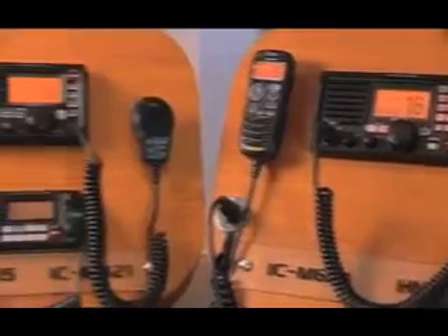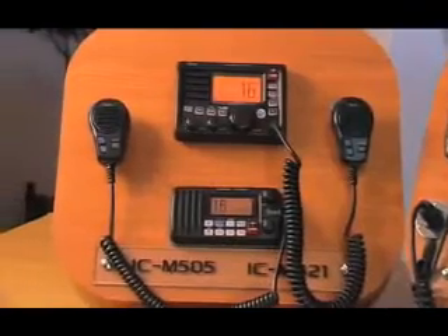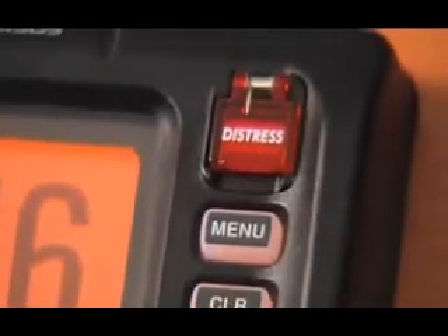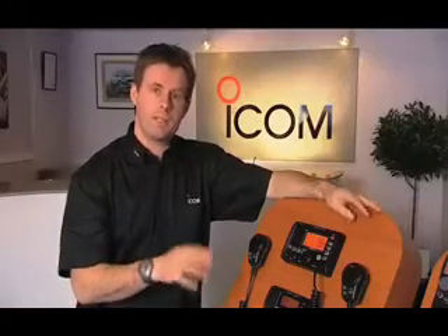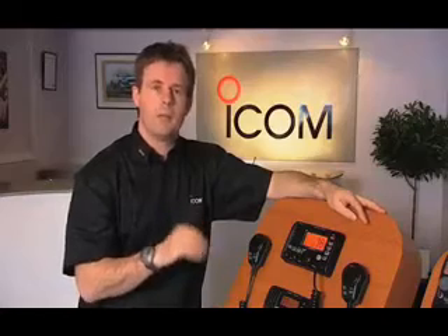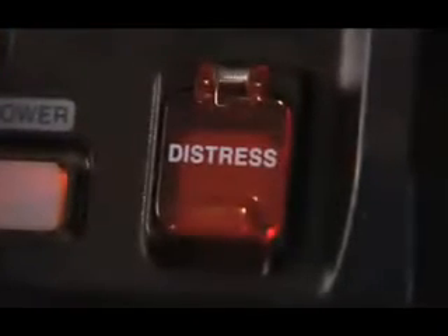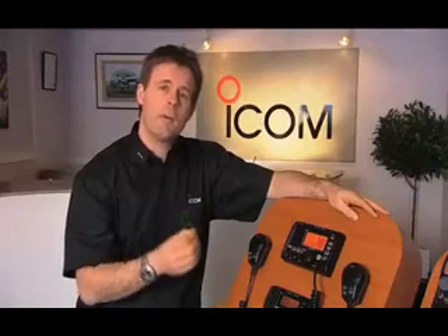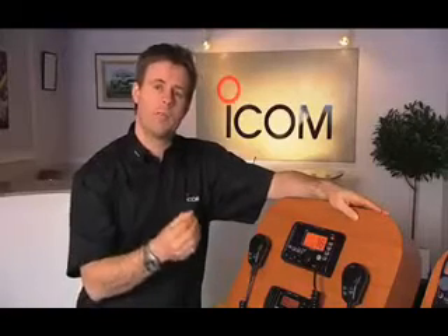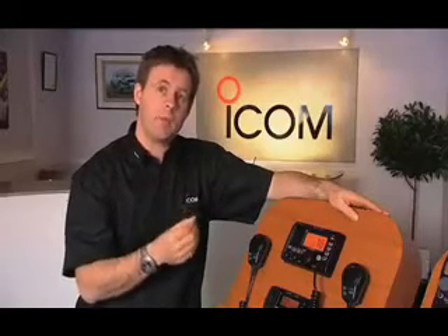It's been well publicised that the Coast Guard agency are only able to monitor channel 16 by loudspeaker. And it's in an emergency situation that DSC really comes into its own. Each DSC radio has an emergency button protected by a red cover to stop it being pressed accidentally. If you press and hold this button for 5 seconds, it sends out a pre-formatted emergency signal, which can be received by any DSC radio within range.